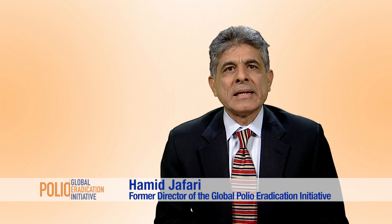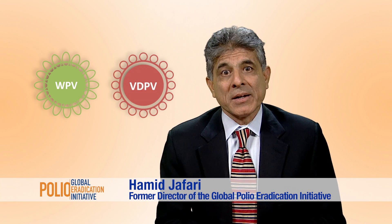The world is closer than it has ever been to eradicating both wild polio virus and circulating vaccine-derived polio viruses. This video will explain how we are gradually phasing out the oral polio vaccine starting from April 2016. This important step will prevent new strains of circulating vaccine-derived polio viruses from being able to emerge, and this, in turn, will bring us even closer to achieving our goal of a polio-free world.